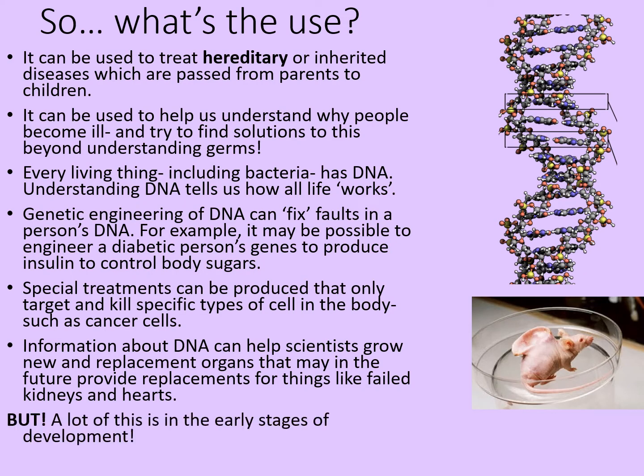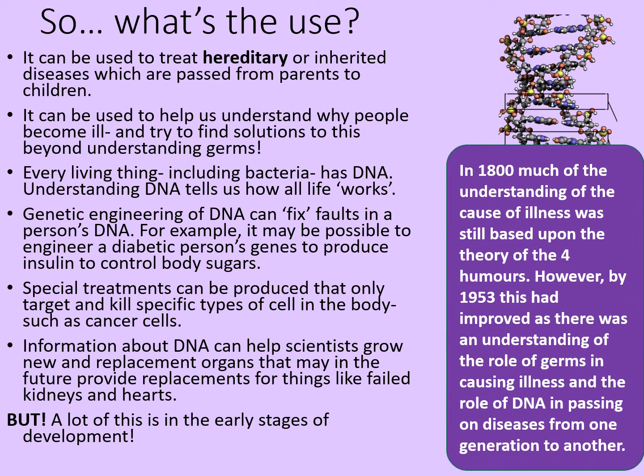A lot of this is still in the incredibly early stages of development. We understand a lot more than we did, but so far not a lot of it is currently applied. In 1800, much of the understanding of the cause of illness was still based upon the theory of the four humors, miasma, and other similar theories. However, by 1953, this had improved — there was an understanding of the role of germs in causing illness and the role of DNA in passing on illnesses from one generation to another. That's a tremendous amount of progress in only 153 years.